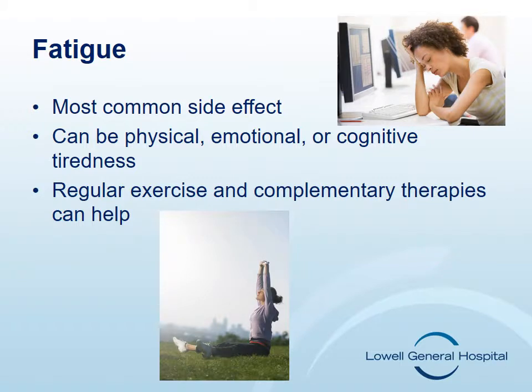Fatigue is the most common side effect of chemotherapy. It can be a physical, emotional, or cognitive tiredness that interferes with your usual functioning. It is one of the most distressing side effects of cancer and of chemotherapy. Your nurse will check with you to see if your fatigue is directly related to physical conditions such as anemia or may be related to medications, nutrition, or sleep disturbances.